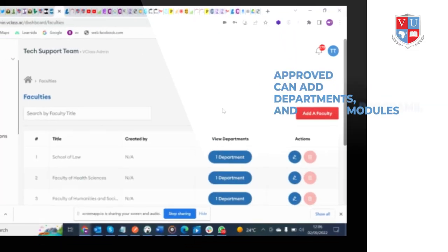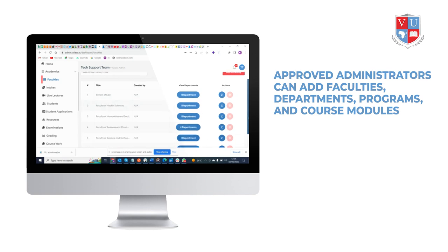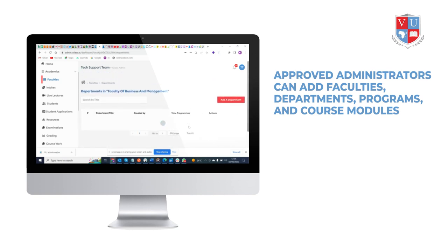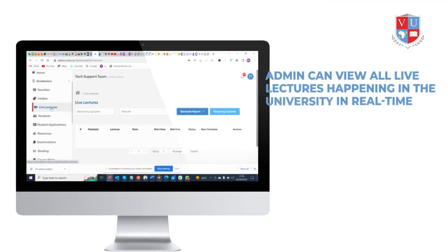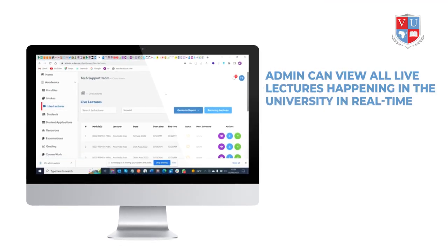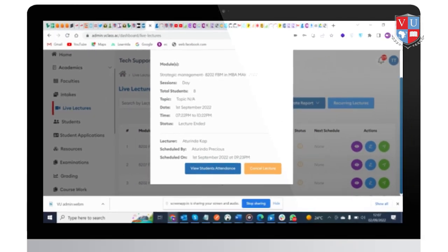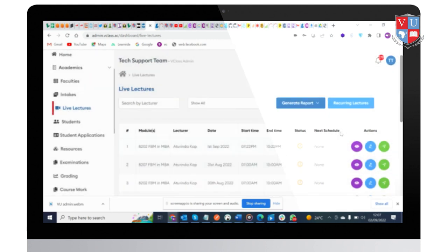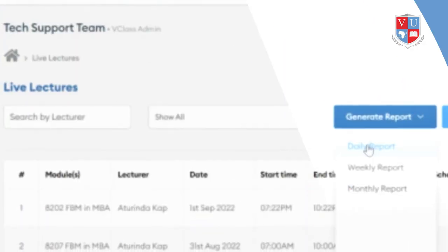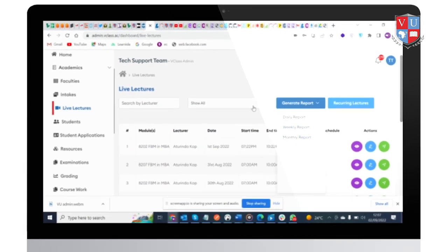In the admin portal, approved administrators can add faculties, departments, programs, and course modules. Admin can view all live lectures happening in the university in real time. Under the Live Lectures tab, an admin can extract a comprehensive attendance report for both students and lecturers, including how long they have been in class. An admin can also extract reports for all lectures that happened in a day, week, and month to track quality assurance.